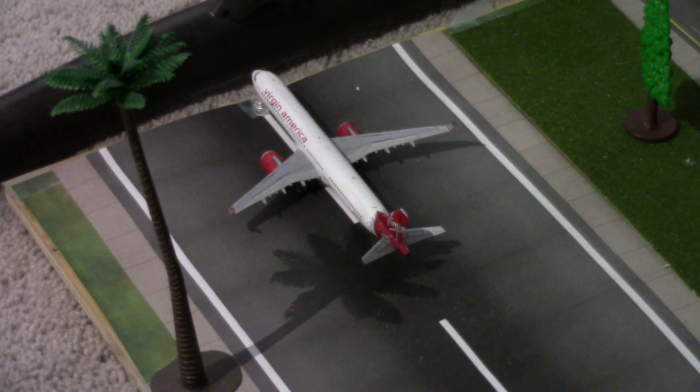Right here we have an Alaska Airbus A321 Neo wearing the Virgin America retro livery — they didn't actually do that, but in my world they did. So anyway, this will be heading out to Portland PDX at around 2:41 PM.